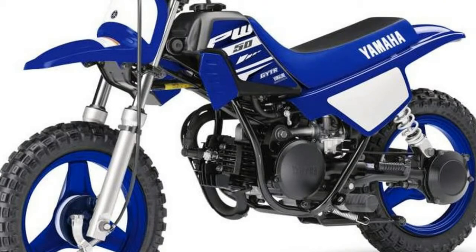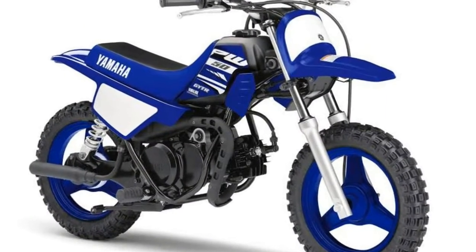Off-road adventures begin here. When it comes to kids' minibikes, Yamaha is the clear leader.